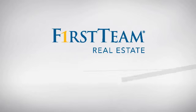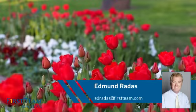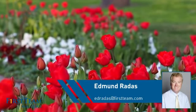At First Team Real Estate, you'll find a wide selection of listings. This video is brought to you by your real estate agent, Edmund.